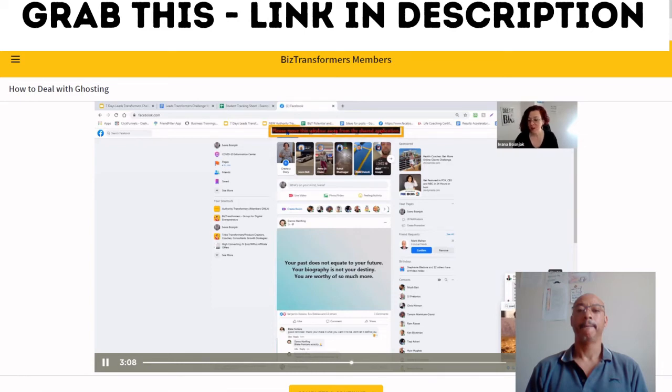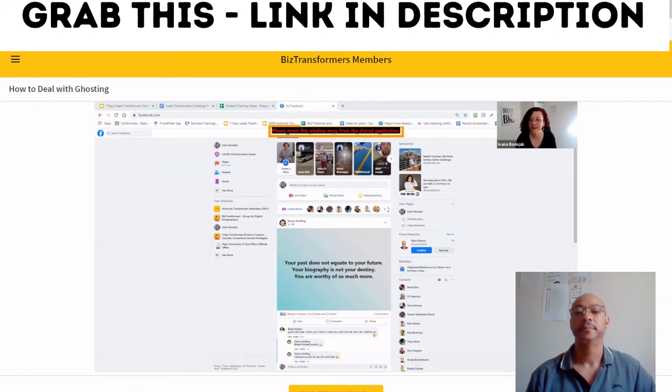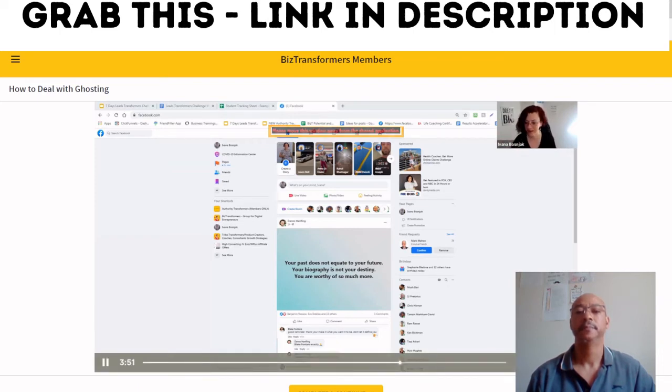Ivana shares a story from one of her mentors: someone kept messaging him for 30 days — some messages were annoying, some were pitchy, saying 'come on dude, I can help you, what's holding you down?' — but he also used funny GIF images. Thirty days later, the mentor paid $6,000 to work with the guy. The lesson: don't give up. The lead is the lead — just make sure you are following up. A participant asks if this works for men to men. Ivana says definitely — you just need to find something that would make a person smile, and that's all they care about.